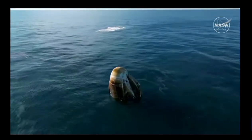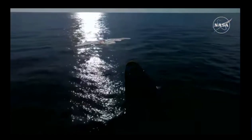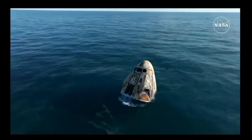As you can see on your screen, we have visual confirmation of splashdown. Dragon Freedom has returned home. NASA astronaut system safety verifications are in progress. We'll report back when recovery personnel are en route.